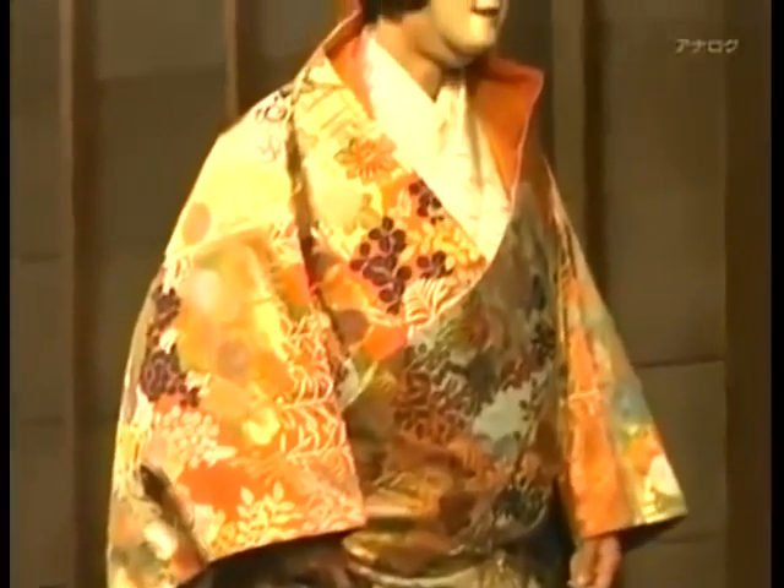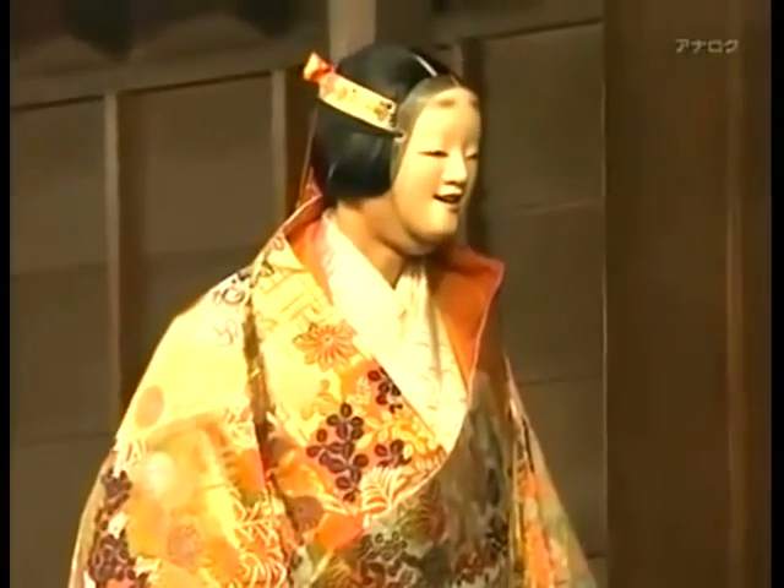Elegant, gorgeous, opulent. This kimono is made from a fabric woven in Kyoto called Nishijin Ori. From the robes worn by courtiers in ancient Japan, to the costumes of the age-old No theater, Japan has developed a textile tradition of remarkable refinement.